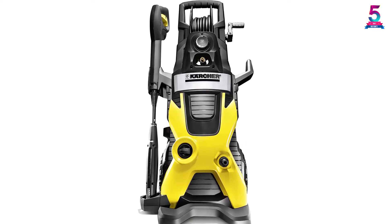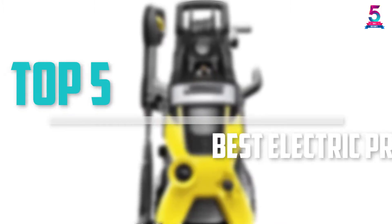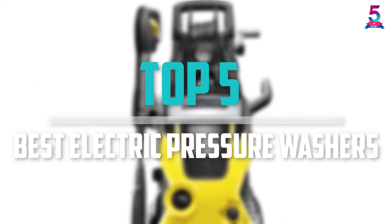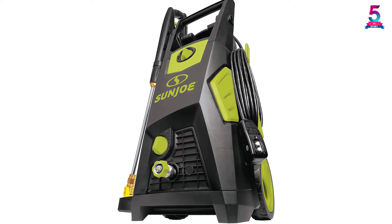Are you looking for the best electric pressure washers in your budget? In today's video we break down the top 5 best electric pressure washers for cars that are available on the market. This list was made based on their price, quality, durability and more.